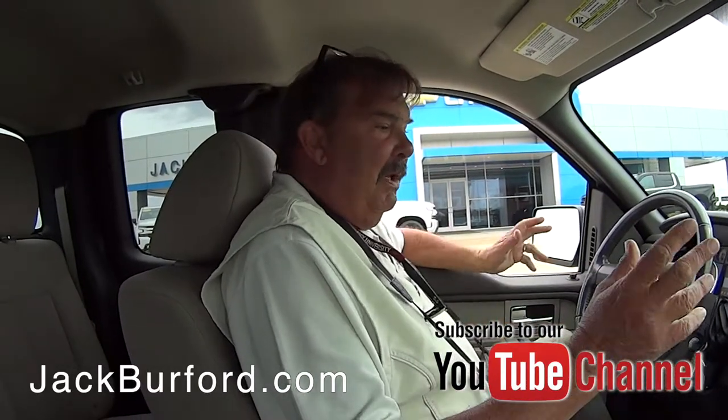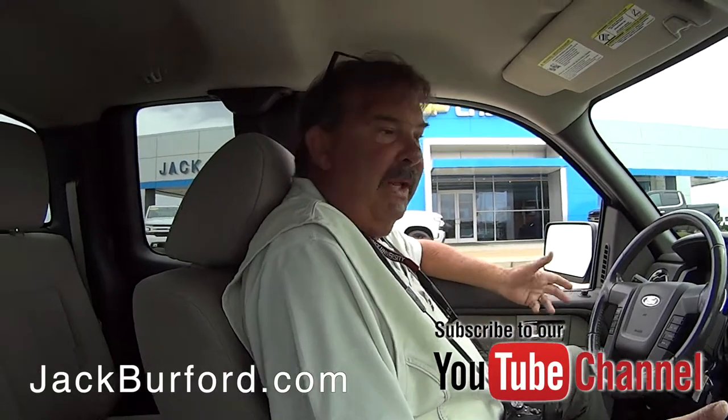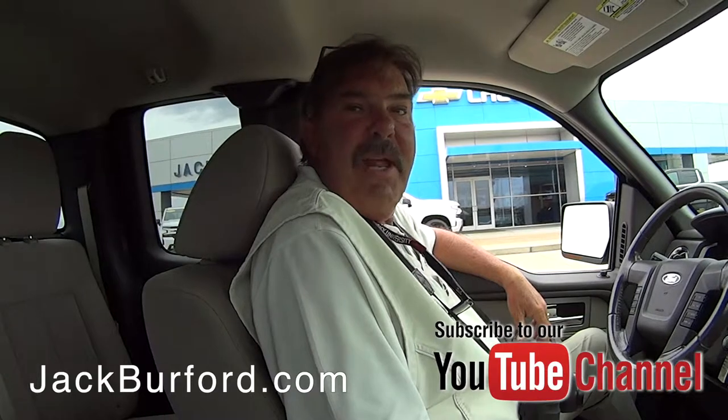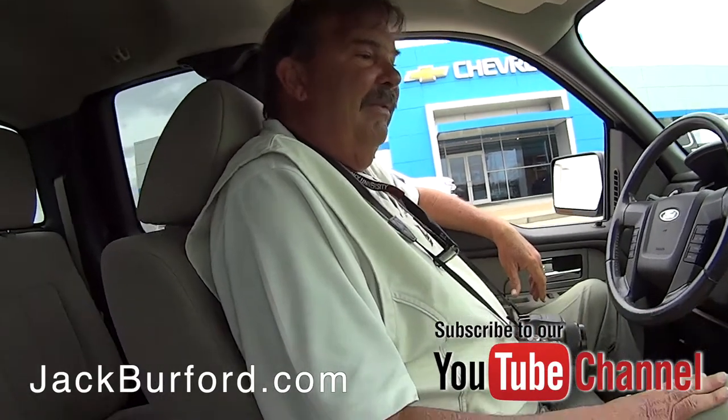It's been serviced like 26 times according to Carfax — clean Carfax report. Really nice truck. Come check it out. Everybody needs a pickup truck, right? They do. Absolutely.